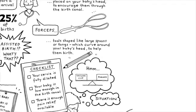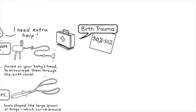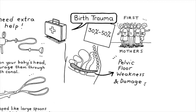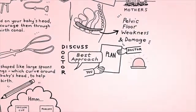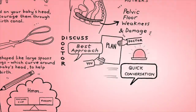It can be a stressful time. Birth trauma affects 30 to 50% of first-time mothers, including pelvic floor weakness and damage, which can happen during vaginal birth. Your doctor should discuss what they think is the best approach so you can make a plan together. However, where birth must happen urgently, it may need to be a quick conversation.